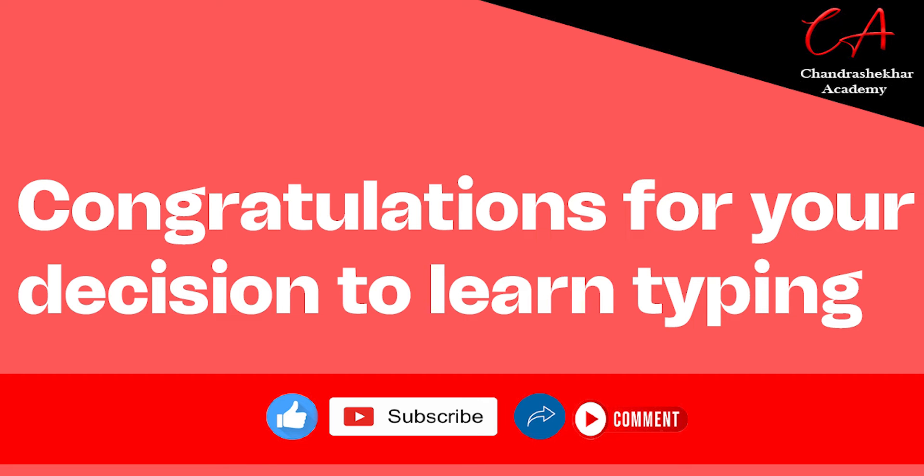Congratulations for your decision to learn typing. This lesson will answer your question on productivity. Let me share a story. After completing my graduation, I got a job but my typing speed was not good enough.